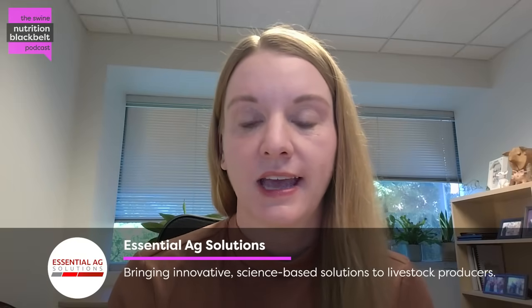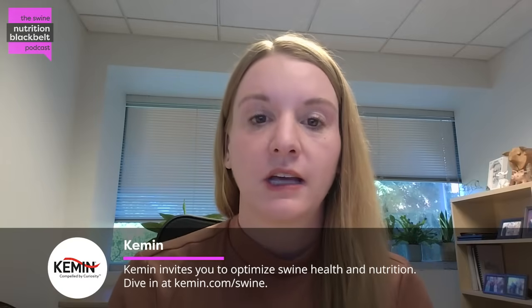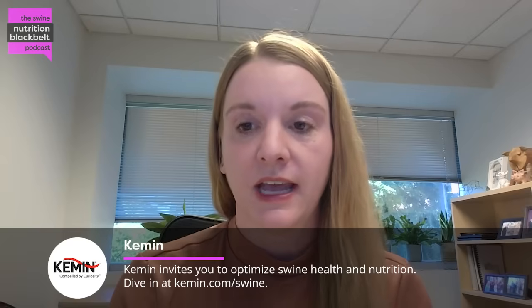Thank you so much for having me. I'm a research animal physiologist with the USDA ARS in Ames, Iowa, and I primarily work in swine and a little bit in poultry, looking at gut integrity and nutritional interventions to improve or maintain animal production.